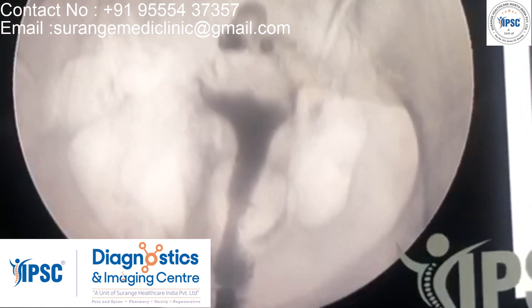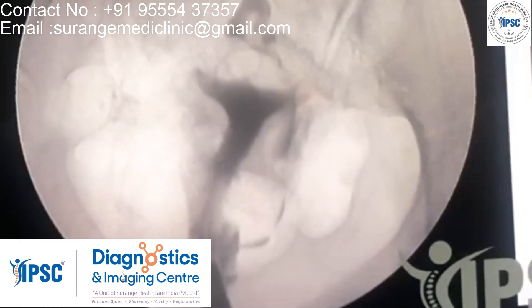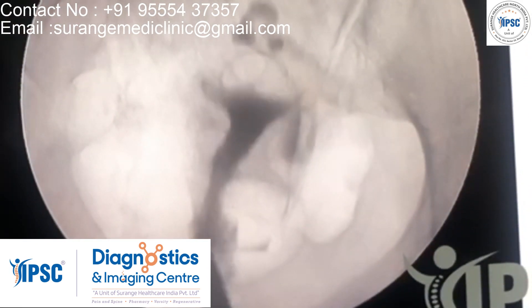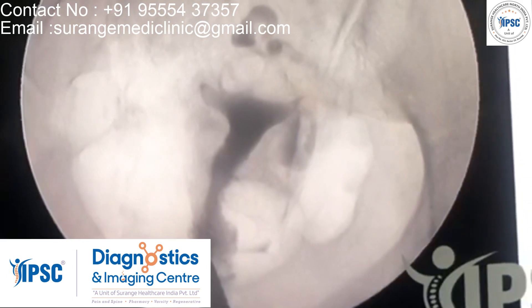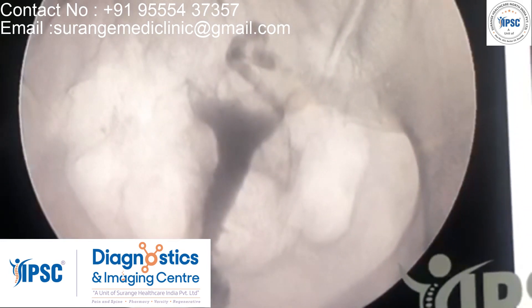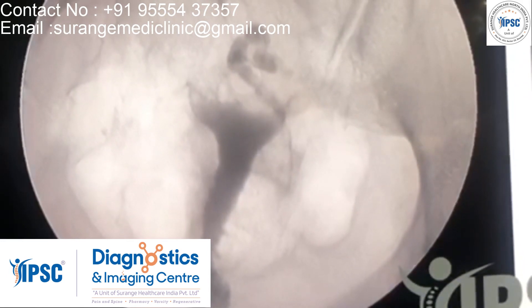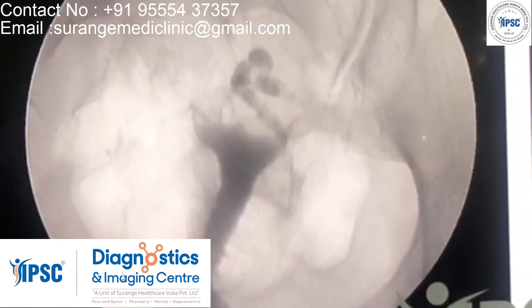Even in delayed scans the right tube is not seen. We continued to put in the contrast, and on continuous insufflation, a faintly visualized right tube was seen. You can see that the right tube is faintly visualized — we didn't lose hope and continued to put in the diluted contrast into the uterine cavity.